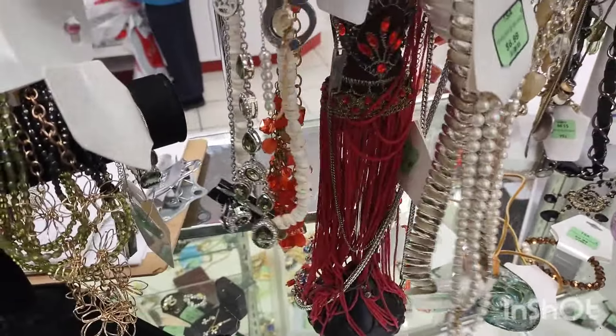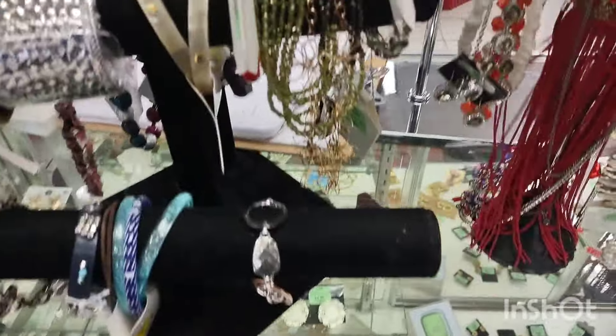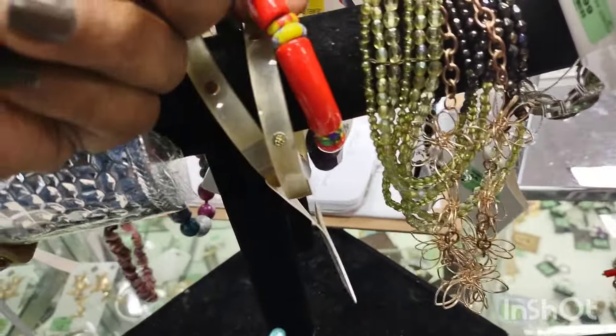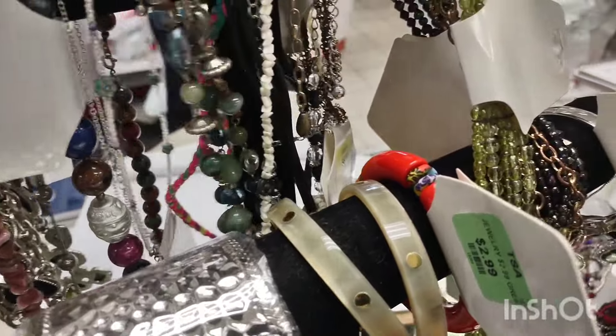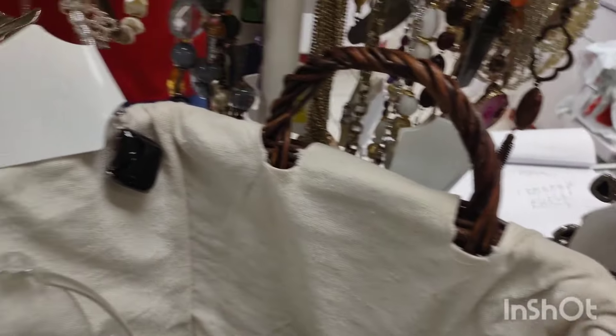All this jewelry right here in this same location used to be all 99 cents — sorry, my phone's ringing. Every piece of jewelry used to be 99 cents: sterling, gold, didn't matter. There were a couple of stores like that back in the day.